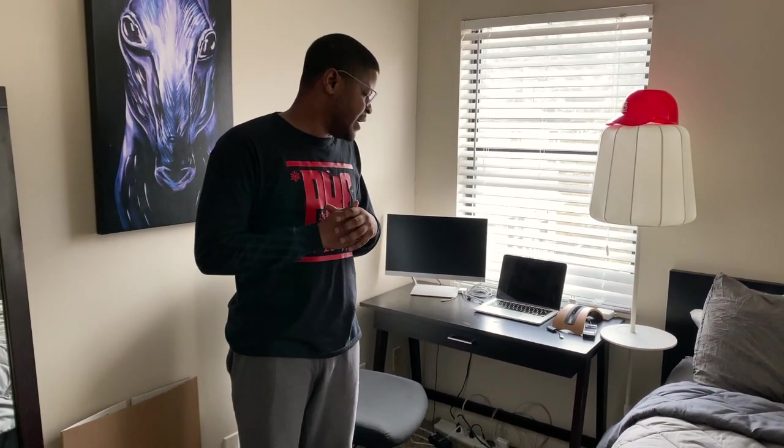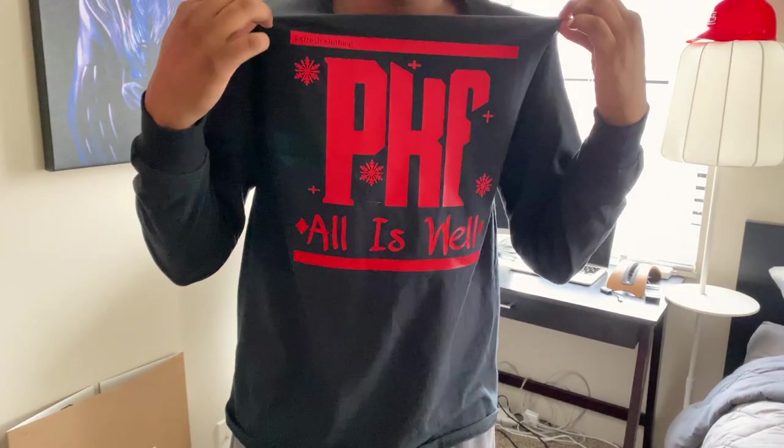That's pretty much it for the bedroom — I try to keep it simple. You come home, you want to relax, and this is my space to do that. Thanks for joining us — make sure you subscribe to the channel, hit the like button, and leave some comments. Also check out PK Fresh clothing — link in the description. Great clothing brand for the holidays. Peace out!